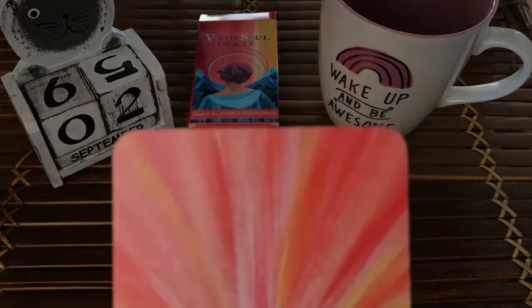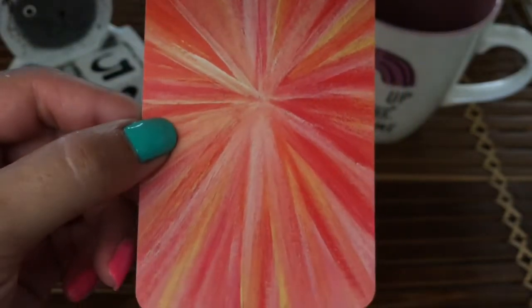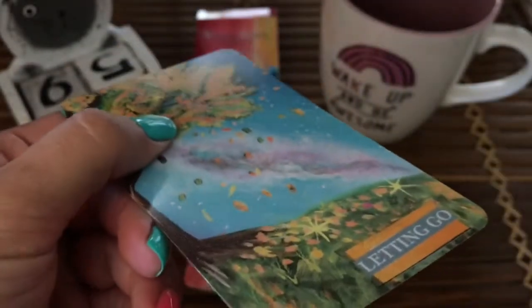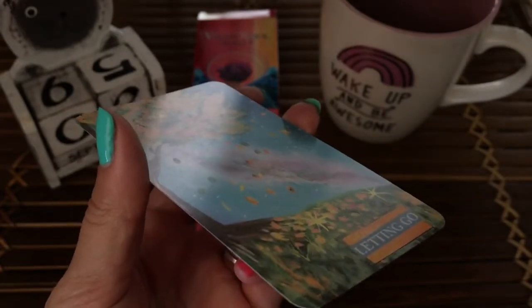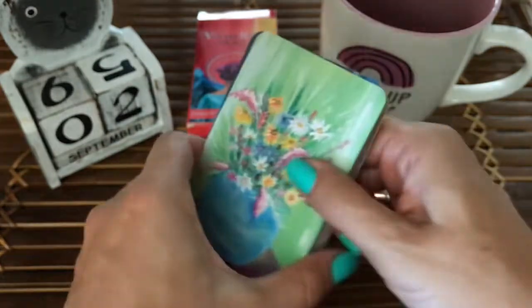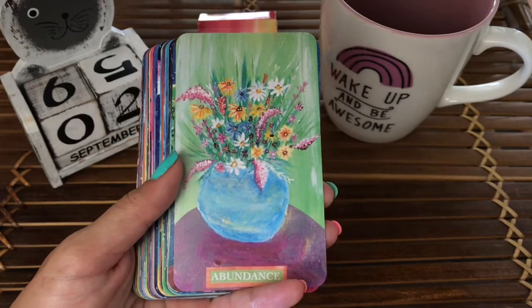I want to show you the backs of the cards here and I love the beautiful colors that were used. The cardstock is a linen finish, so they're very bendable, but I think the cards are going to stand up very well over a long period of time with use. Let's go ahead and zoom in.